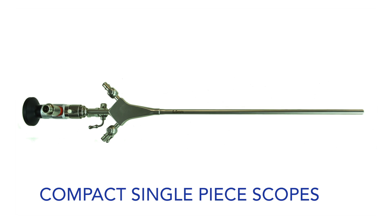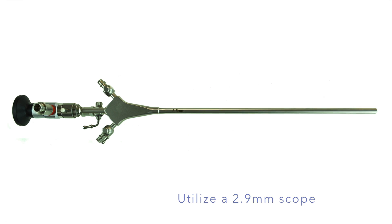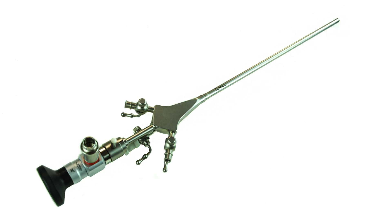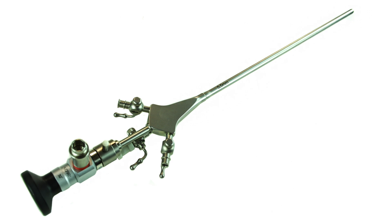Our compact single piece hysteroscopes utilize a 2.9mm scope and are manufactured with a 5 French channel and a 5.5mm round insertion tube. They are also manufactured with a slim design that's optimal for diagnostic and operative hysteroscopy.